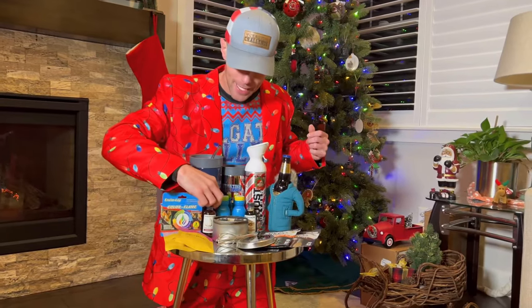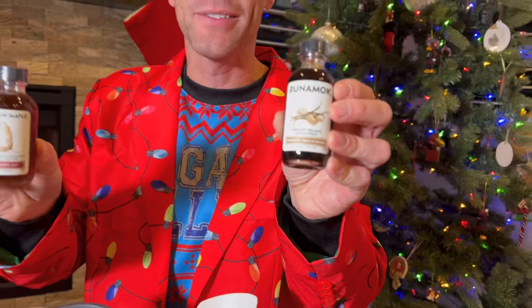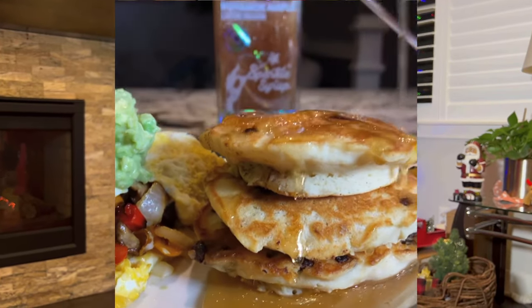Next up, we got some Run Amok Syrup. These are easy stocking stuffers — they go right in there and they have great flavors. We got the Sugar Maker's Cut and Cinnamon Vanilla, which is one of my favorites. They also make a glitter one so you can actually make your pancakes sparkle and shine, which is sure to amuse your guests.